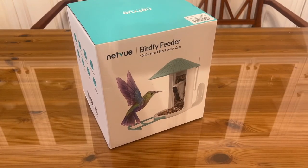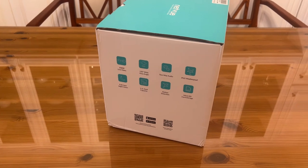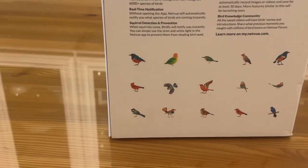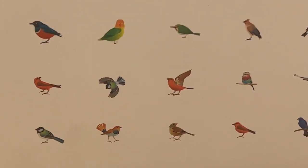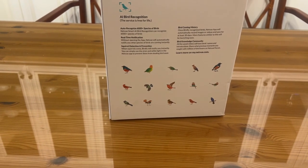It's time for the up-close portion of the video. This is the Bird 5 Feeder — 1080p smart bird feeder camera. It's got 1080p live video, 135-degree wide-angle lens, two-way audio, IP65 waterproof, night vision, 1.1 liter capacity, motion detection, and a micro SD card for local storage. It will identify bird types, keep a bird history, connect to a bird knowledge community, send real-time notifications, and can recognize 6,000 species of birds — right, without even opening the app. It also has squirrel detection and prevention to kick those squirrels off.